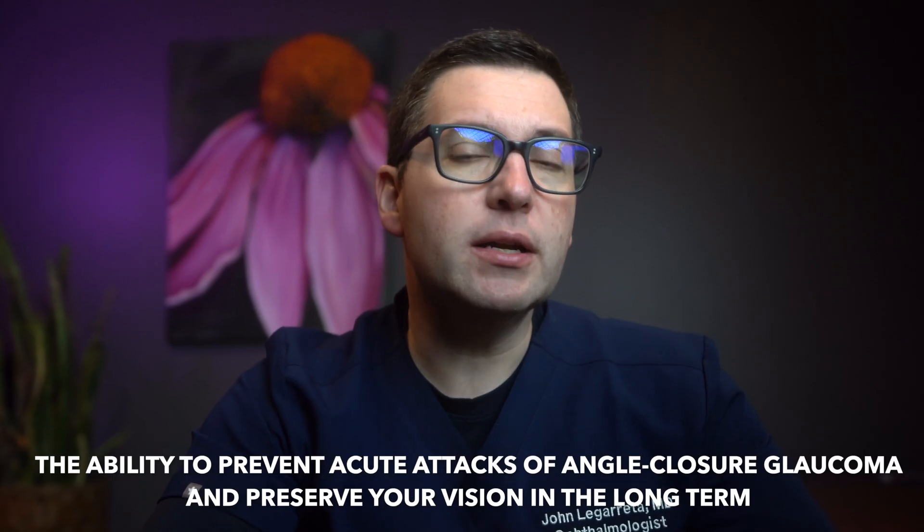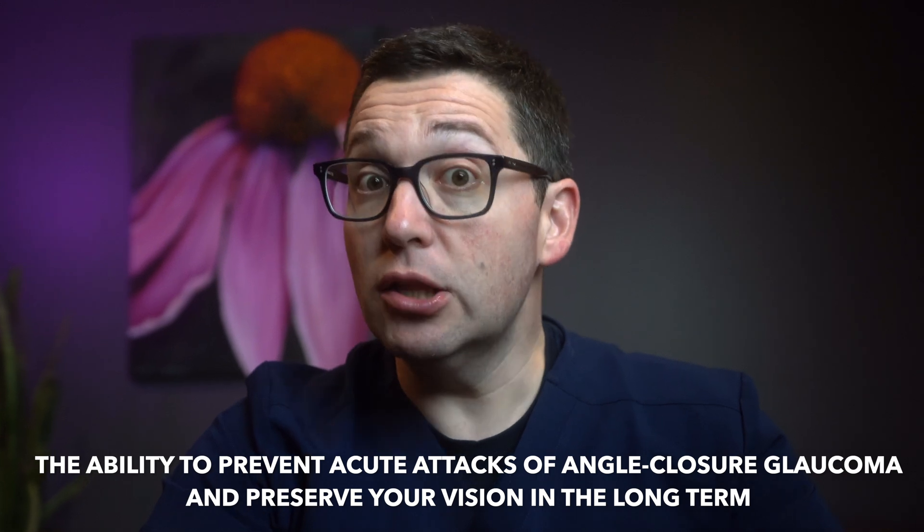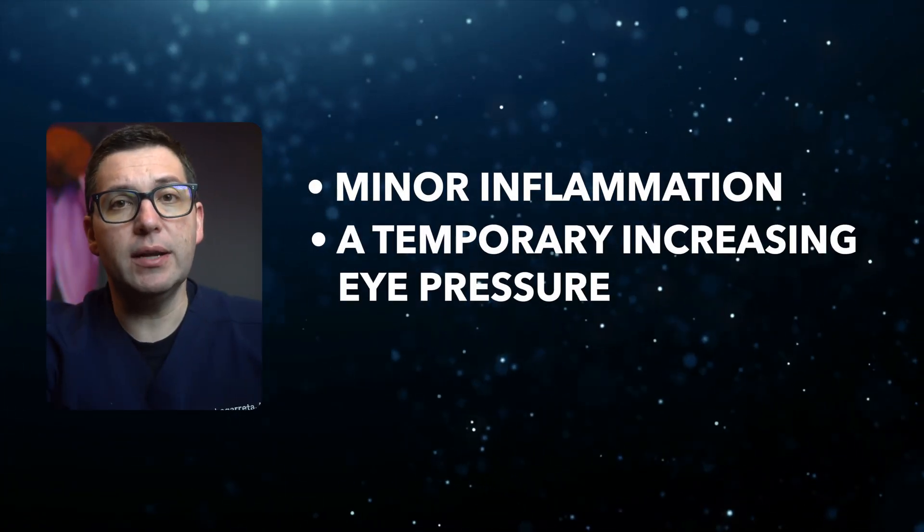The primary benefit of an LPI is the ability to prevent acute attacks of angle closure glaucoma and preserve your vision in the long term. While the procedure is generally safe, it does carry some small risks such as minor inflammation, a temporary increase in eye pressure, or light sensitivity. However, these risks are very minimal compared to the severe consequences of untreated angle closure glaucoma.